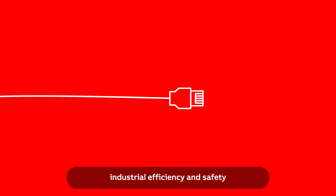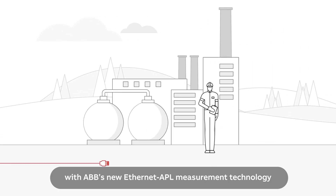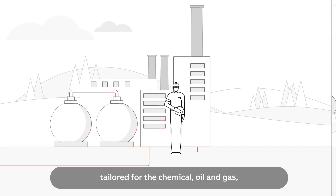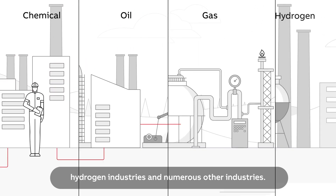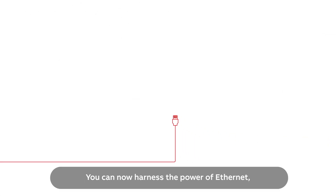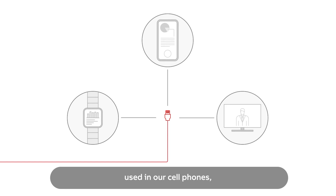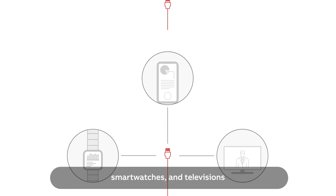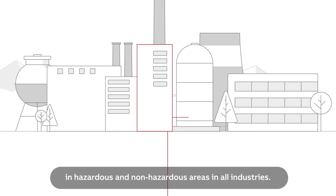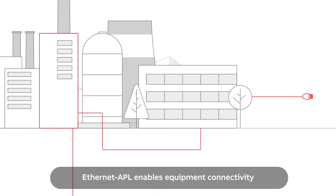Step into the future of industrial efficiency and safety with ABB's new Ethernet APL measurement technology, tailored for the chemical, oil and gas, hydrogen industries, and numerous other industries. You can now harness the power of Ethernet — the most common computer network used in our cell phones, smart watches, and televisions — on the field instrument level in hazardous and non-hazardous areas in all industries.